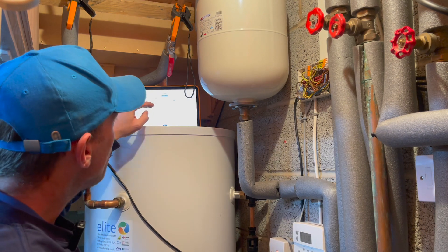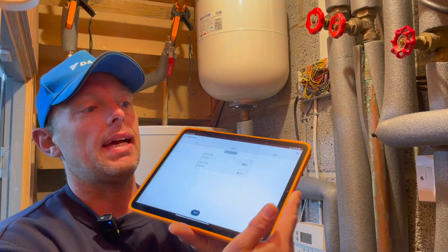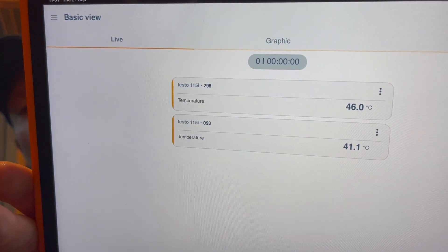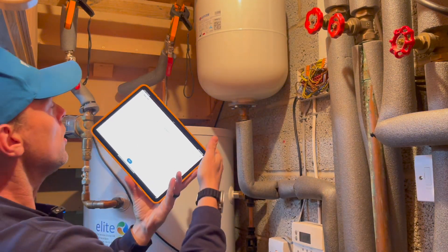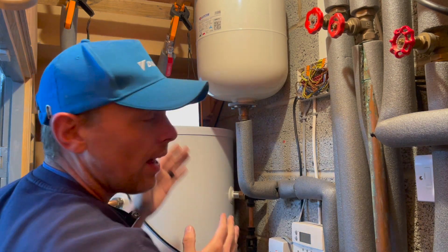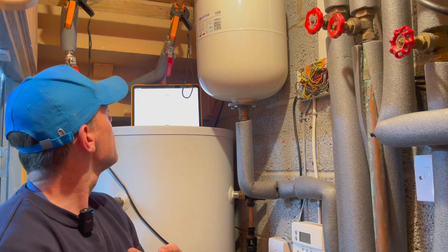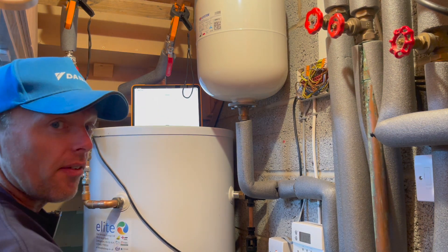We are going out at 46 degrees and coming back at 41 degrees — that's a 5.4 degree loss right now. What that's saying is through that loop going out of the cylinder and coming back, it's losing between five and six degrees.